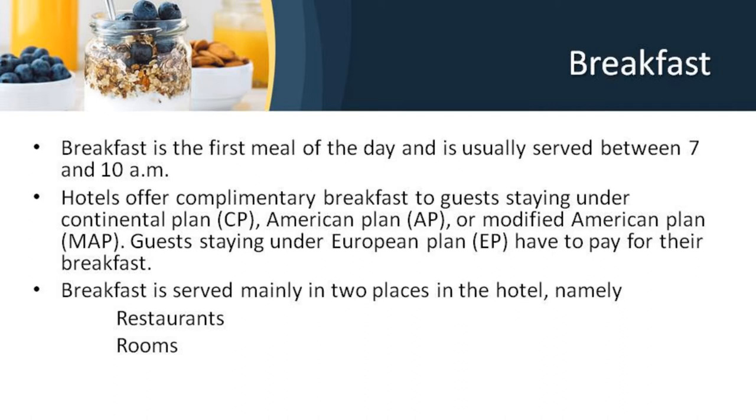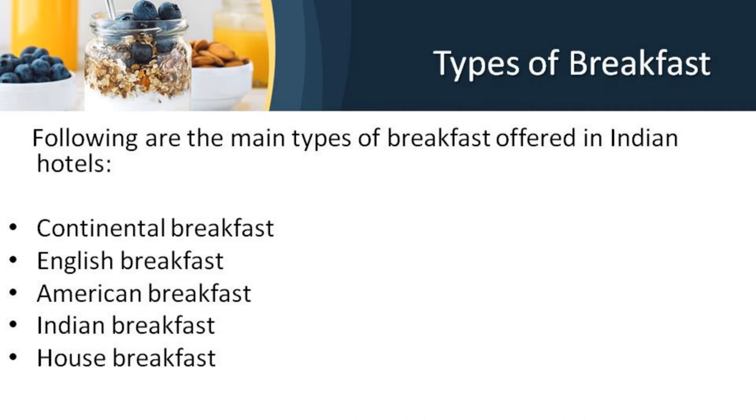Breakfast is served mainly in two places: the restaurant and in the rooms through room service. Hotels that offer free breakfast to residents serve breakfast in restaurants through a buffet with a wide range of selection. All breakfast menus are usually at a set price; however, an à la carte breakfast menu is also made available. The main different types of breakfast offered in hotels are: continental breakfast, English breakfast, American breakfast, Indian breakfast, and house breakfast.